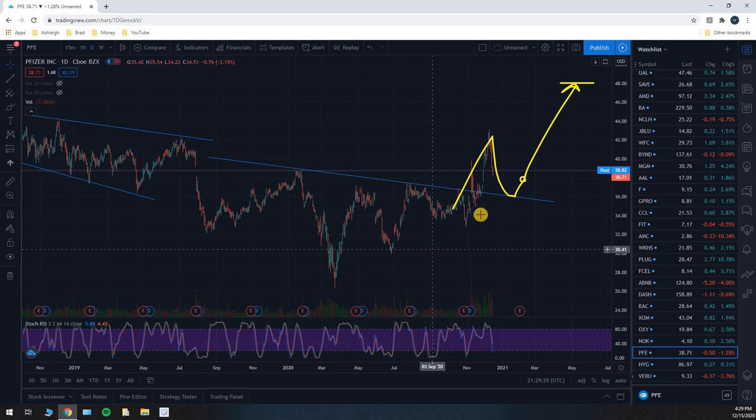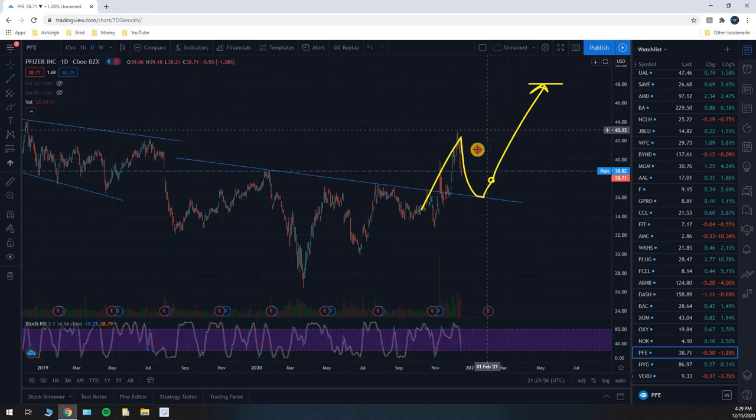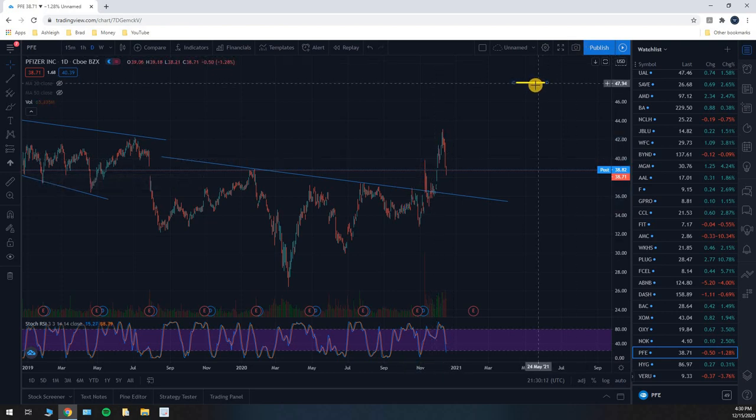That's all I've got for this Pfizer update. Honestly, I kind of do hope we retest this neckline and bounce off of it, because then that'll give us a little bit of clarity — we'll know exactly what's going on. If we turn up from here, we won't know if we're heading up to our price target or eventually going to break back down. I'm kind of just hoping we keep dropping, hit this neckline, and bounce off of it. That said, if we break below that neckline, all bets are off — it destroys the whole setup and we no longer have an inverted head and shoulders. So keep an eye out for this price action, because every single candlestick is going to matter for Pfizer going forward.